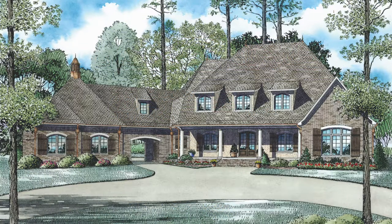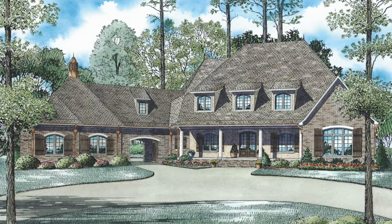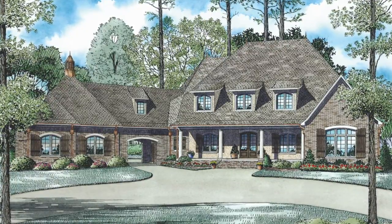Today I will take you through NDG 1391 Eden's Place. This spacious European home offers over 6,000 square feet of style and luxury.